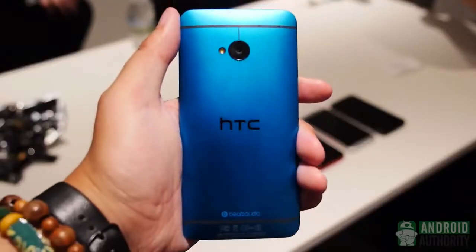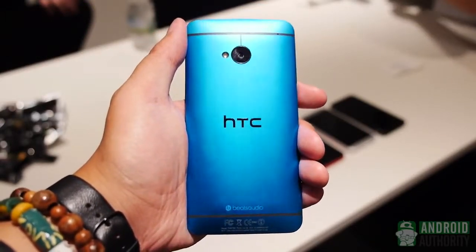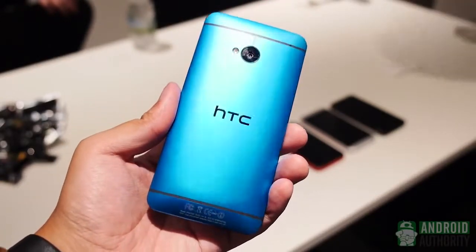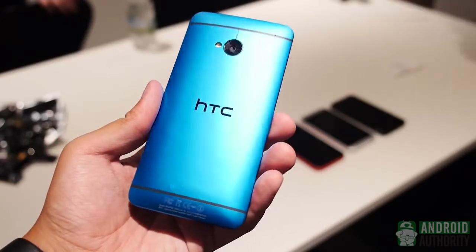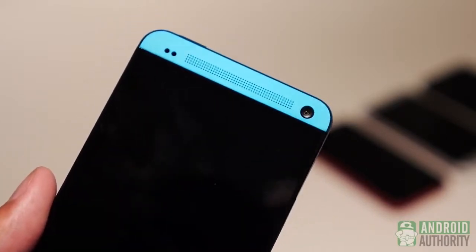Here is the HTC One in its newest color. We already had the classic silver, the stealth black — which I love — and even saw a red version, but here is the Vivid Blue. As you can see, it's not just a blue hue to the silver; it's been given an almost neon motif and definitely calls out to you when you see it. It's incredibly shiny and definitely unique — a color choice that will make you stand out.